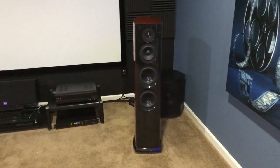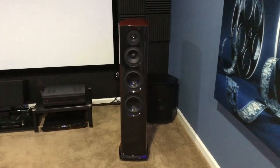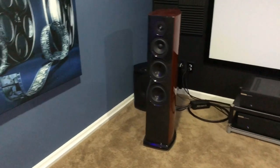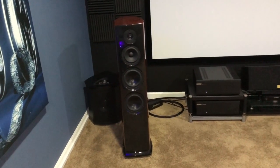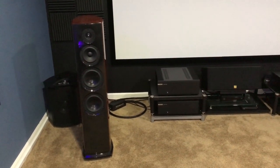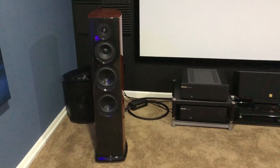Right now that Balanced Audio Technology tube preamp is playing through Aerial Acoustics 7Ts. What I did was connect the Martin Logan subs to the balanced audio preamp as well — it has XLR outputs and regular RCA, so I've got those hooked up to the RCA outputs and tuned them to blend with the Aerial Acoustic 7Ts.